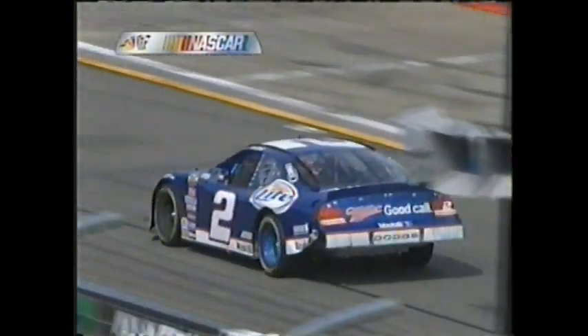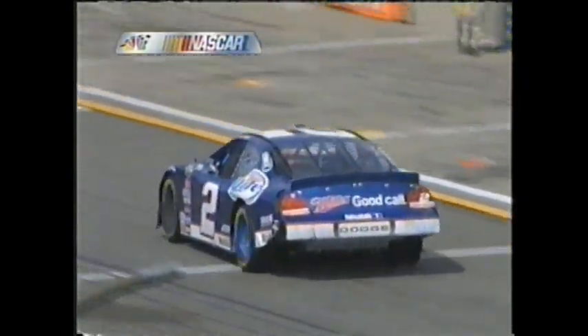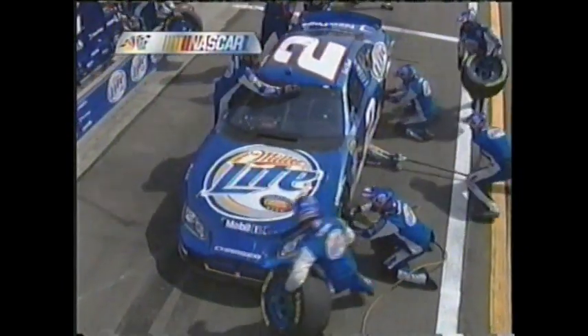Heading all the way down toward pit exit. Well, that'll be the whole debate, won't it? If he didn't get on pit road before it was closed, then it's going to be a problem. But if he did, it's a great call.